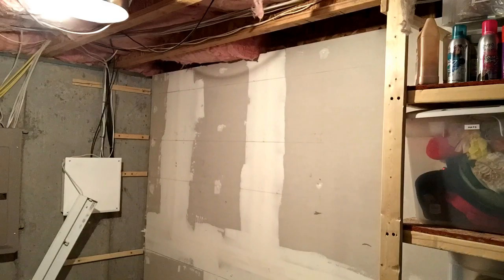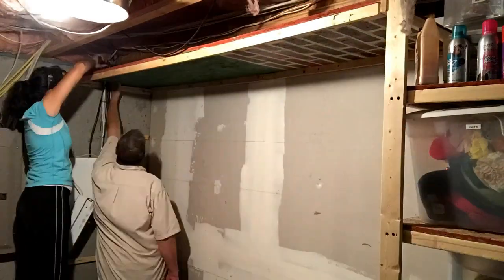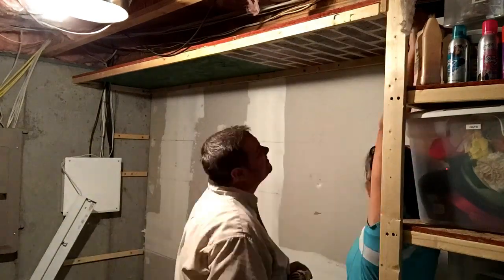We decided it was time to move the costumes in there. We took his workstation apart and reconfigured it so that we could hang all the costumes in the storeroom.